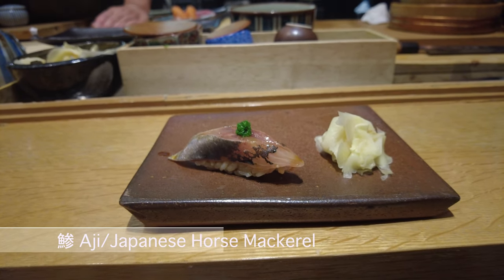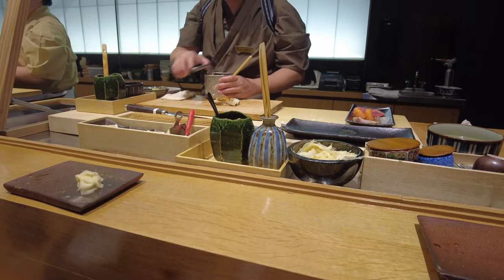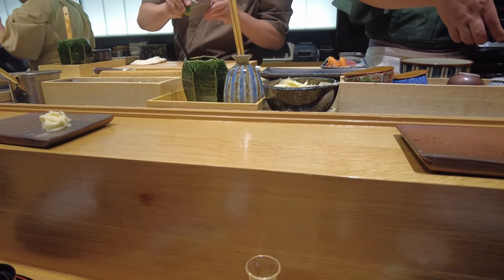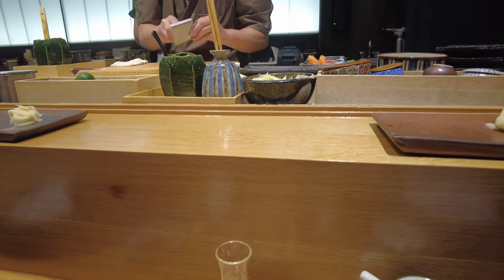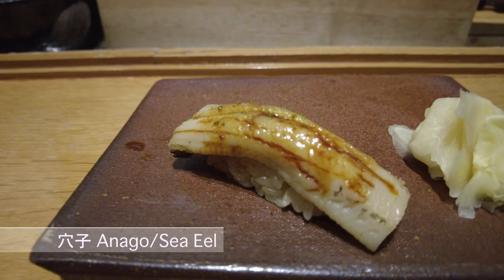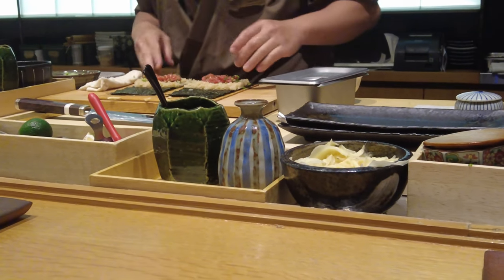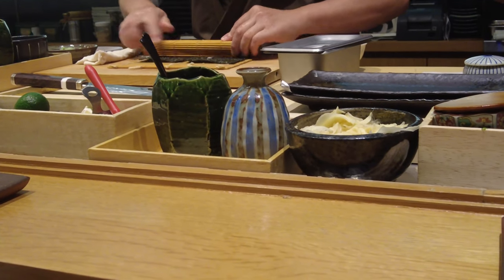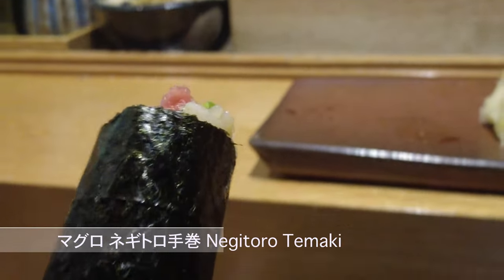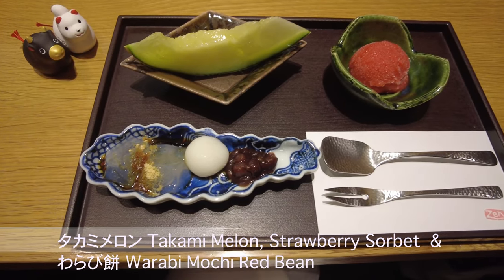Hachi — as usual, they put ginger and green onion on top. Next is anago, the sea eel.